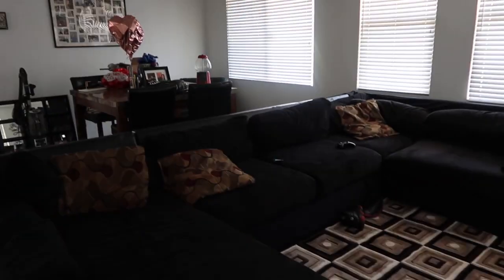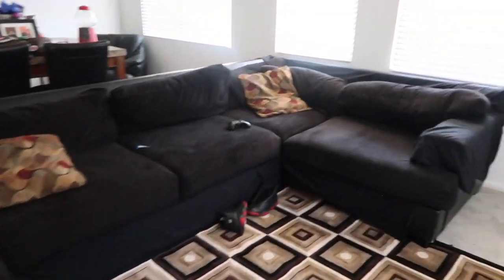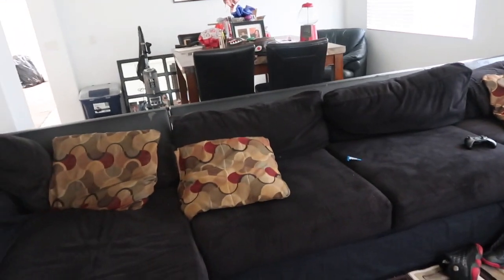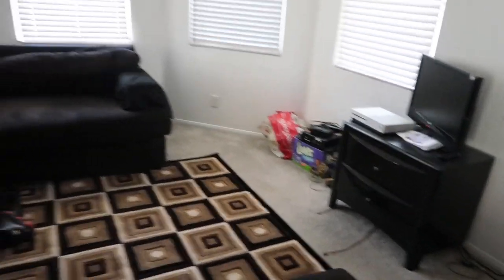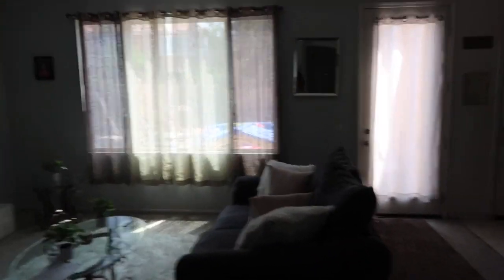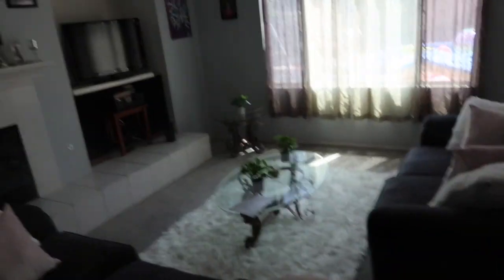We took the old raggedy couches and put them over here for the kids, for the boys, because they come over or have friends over, girlfriends over, and they want to hang out and watch TV. I was gonna put the other TV in here and buy a new TV for the living room but I haven't yet. So far I'm loving the changes we have made in the house, but there's a lot more you guys haven't seen yet.